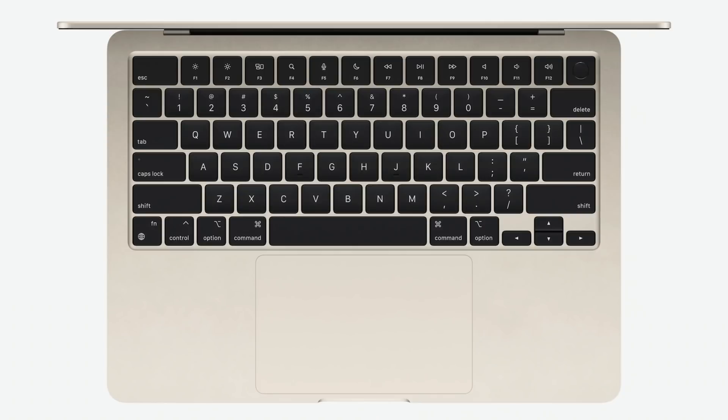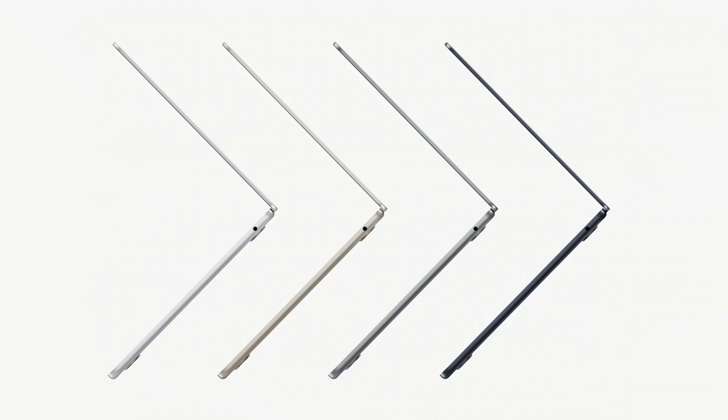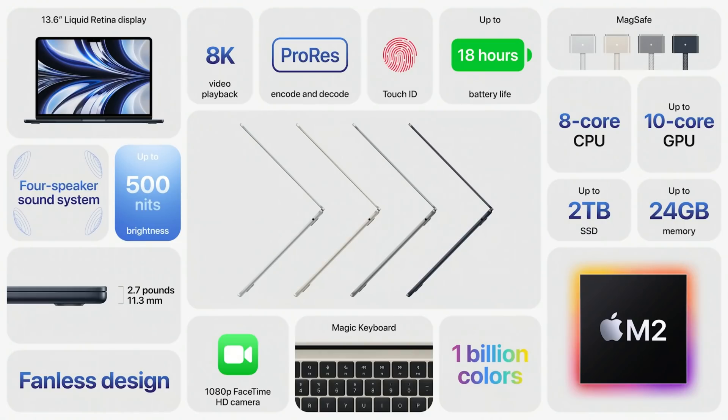This MacBook Air will include the new M2 processor announced today, giving it better performance than the previous MacBook Air. It's going to be 20% smaller at only 2.7 pounds. It comes out next month at $1,199 for the base model, with more expensive options for additional storage and memory.